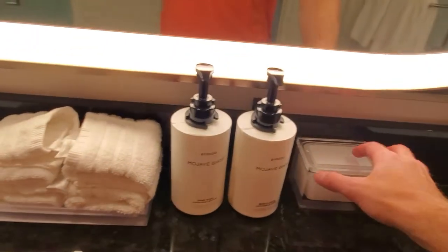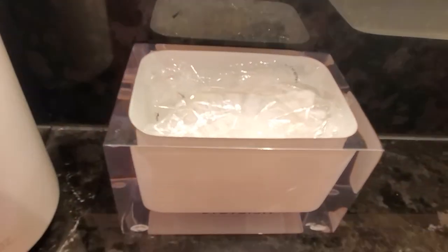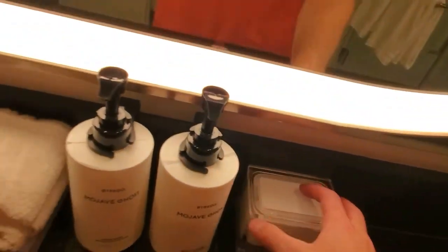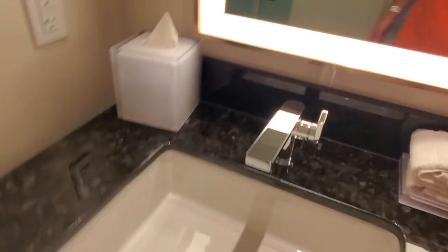We've got Mojave Ghost hand wash and body lotion, just some bathroom kit — Q-tips and such. Wash cloths, and some nice fluffy bath mats — they're really nice. Toilet behind frosted glass; it's not soundproof, it's just a door, and you can't see in, which is good.